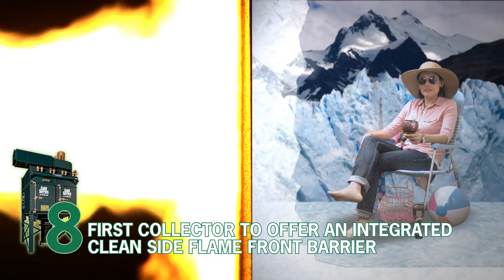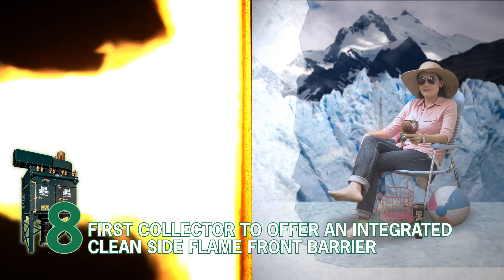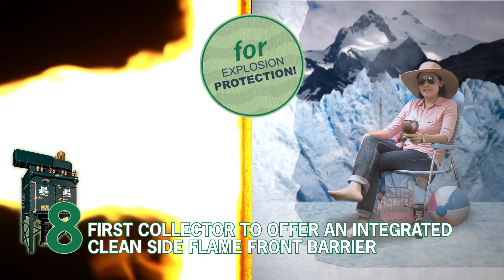Number 8. First collector to offer an integrated, clean side flame front barrier for explosion protection.